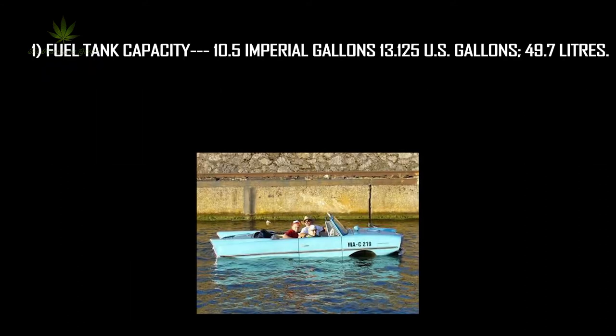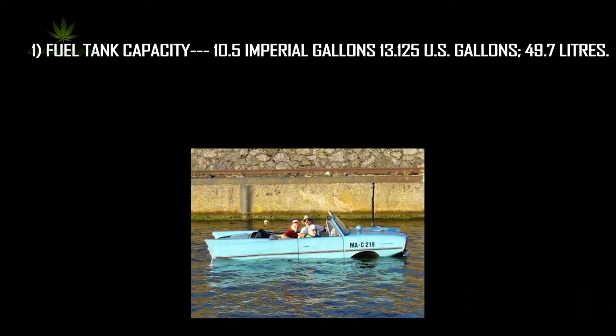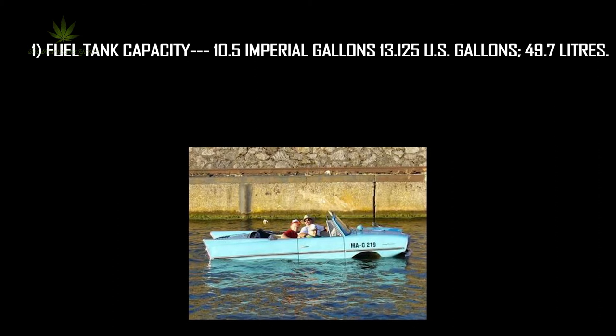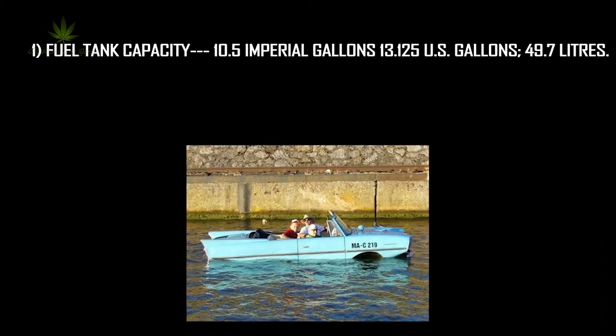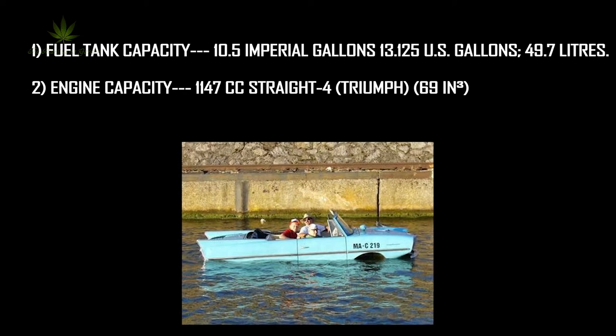Features of this vehicle: fuel tank capacity was 10.5 imperial gallons, or 13.125 US gallons, or 49.7 liters. Engine capacity was 1147cc straight-4.